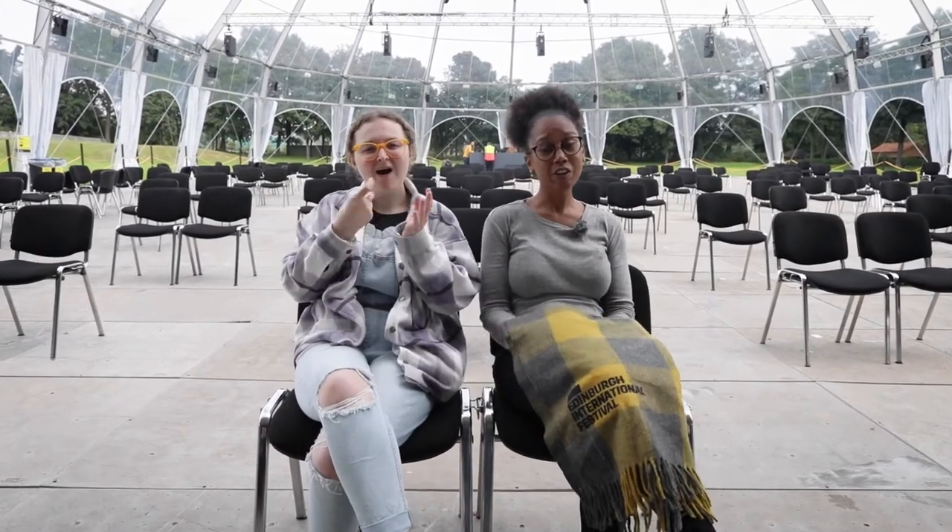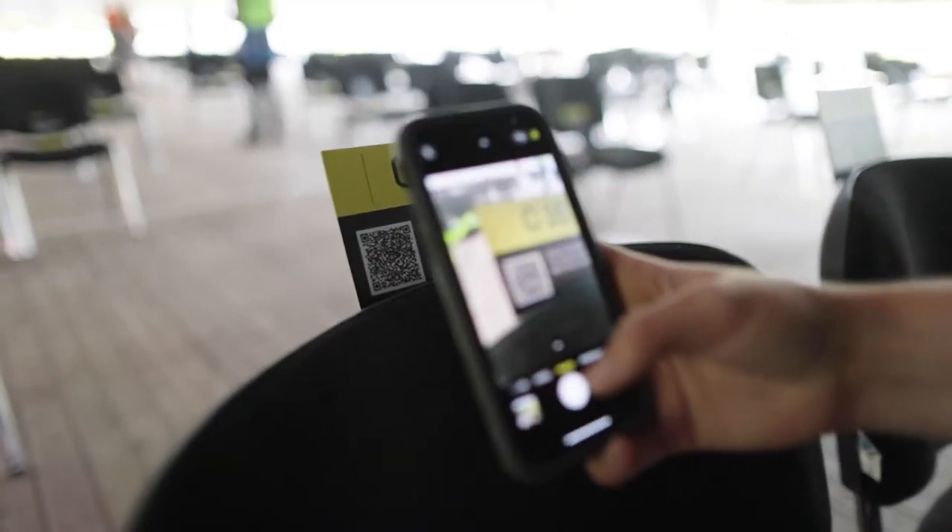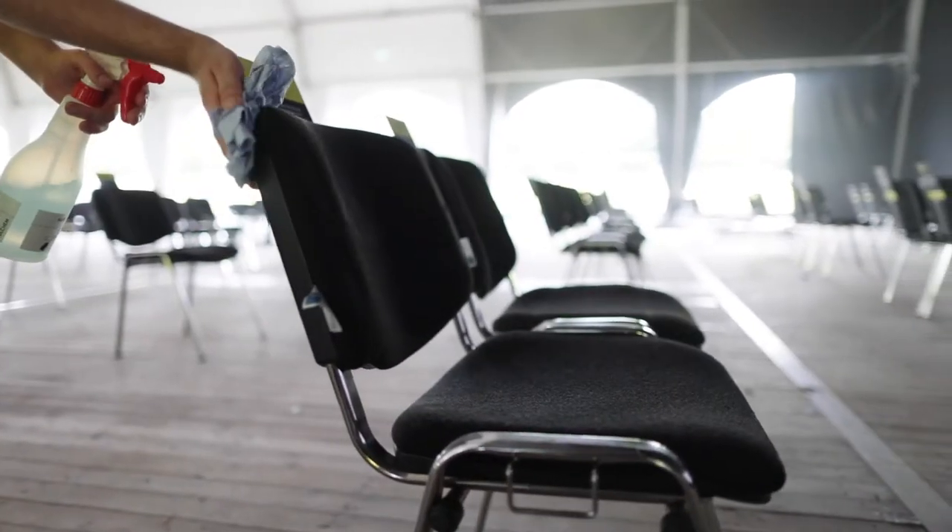At your seat there will be a QR code for you to check into our venue using the Check in Scotland app. There will be no food or drink available on site but you can bring bottled water if you want to. All surfaces at our venues will be cleaned thoroughly and on a frequent basis. The toilets are located on the right hand side of our venue.